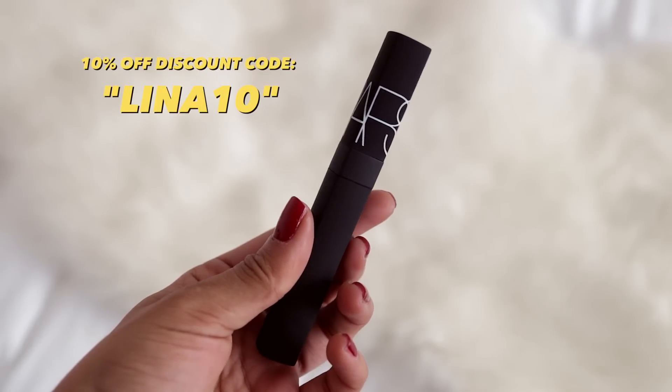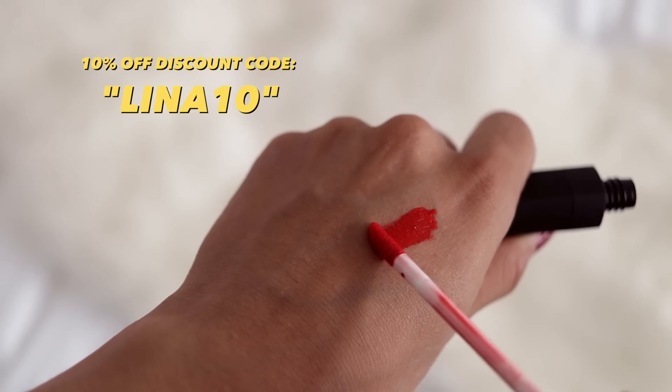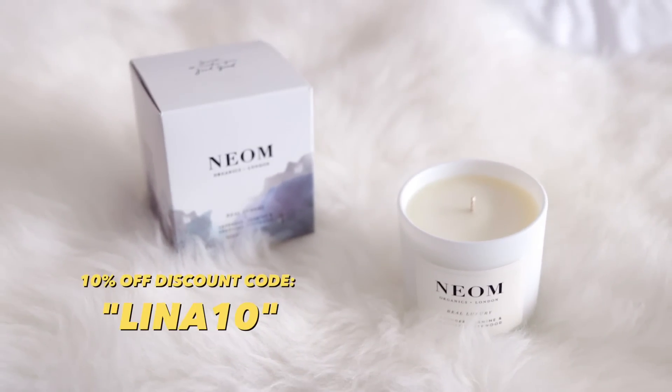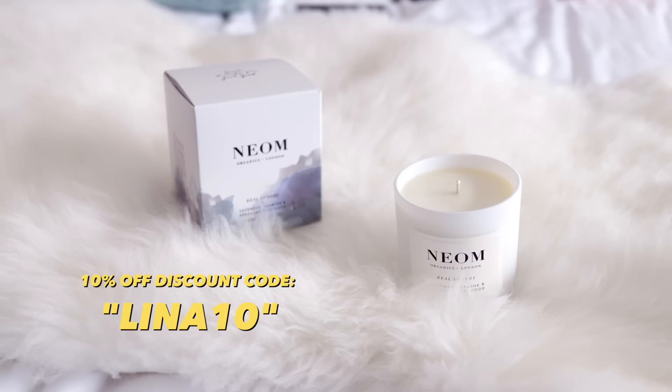There's also a NARS 'Do Not Disturb' lip gloss, and one last thing — a neon candle in lavender, jasmine, and Brazilian rosewood from Feel Unique. It smells absolutely gorgeous!